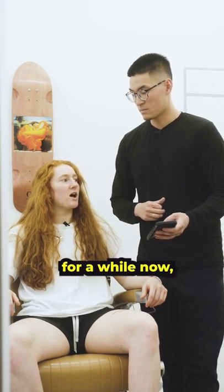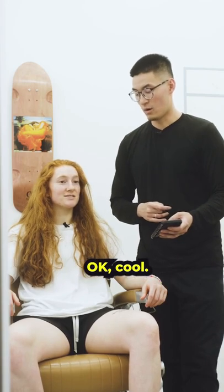Yeah, I mean I've been wanting to cut my hair for a while now. I finally just decided to do it. I'm excited.